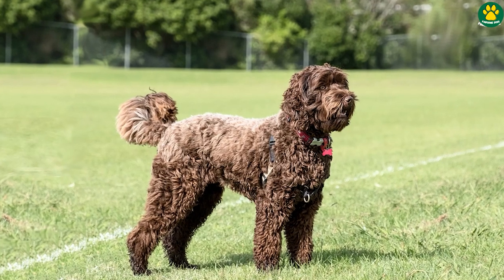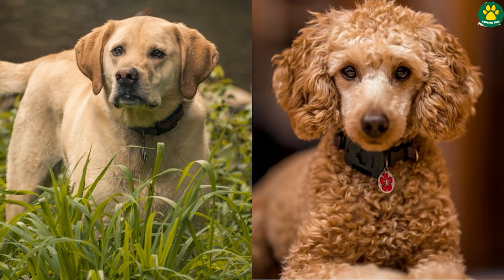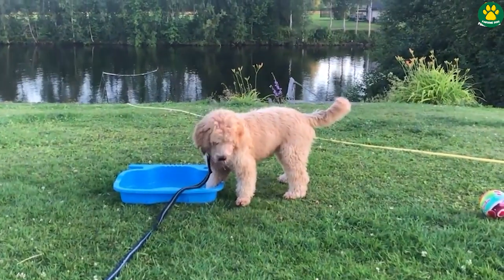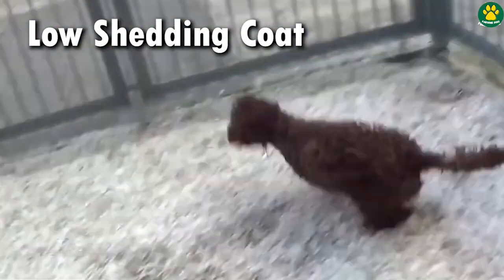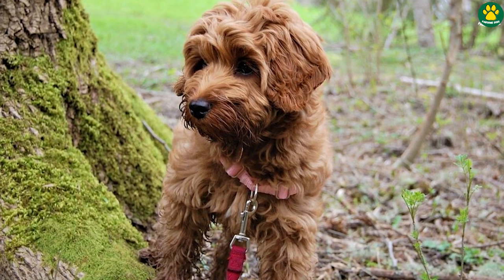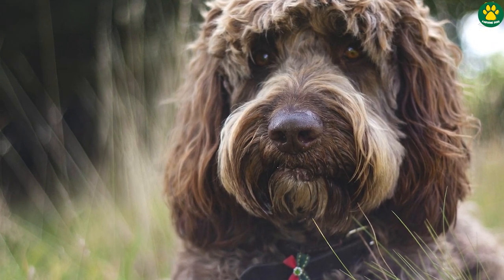Number one is the Labradoodle. Labradoodles are a mix of a Labrador retriever and a Poodle, and these are one of the most popular mixed breed dogs — you may have heard about them before. Labradoodles make a perfect companion for allergy sufferers because of their low-shedding coat. The Labradoodle comes mostly in two size variants, which depends on the size of the Poodle used for breeding. The Labradoodle is an intelligent dog who can make an ideal family pet if properly trained and exercised.